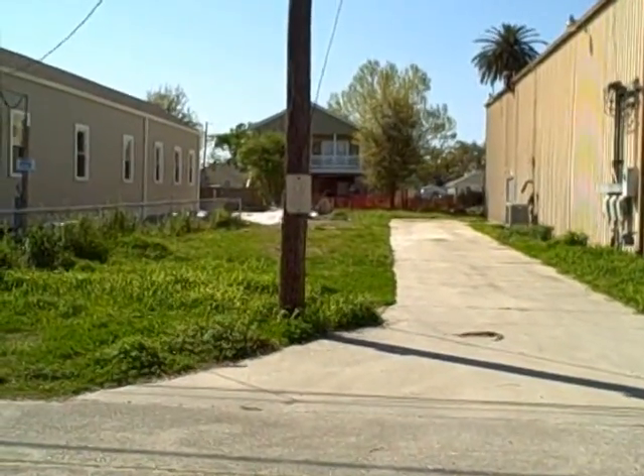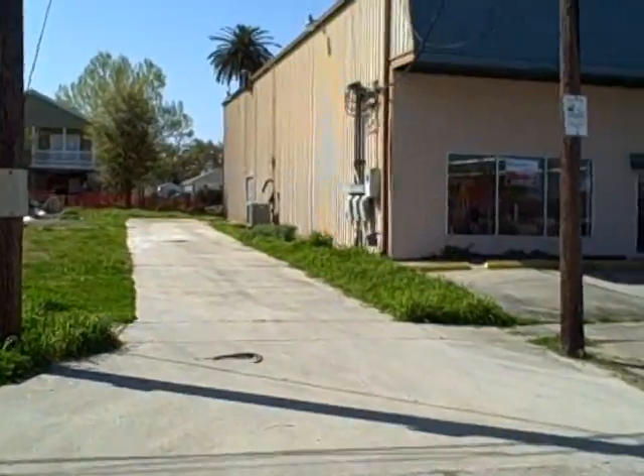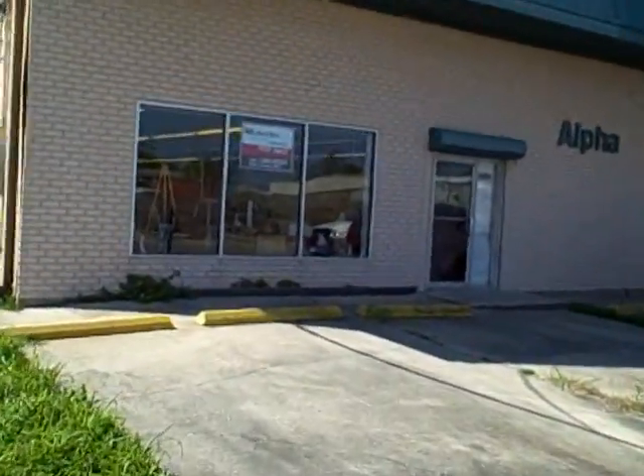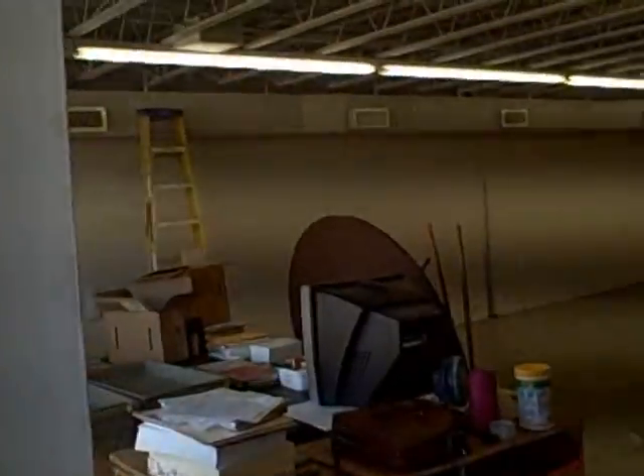Included in the sale is this lot right here next door. You'll notice on the side of the building are some loading doors. There's also a showroom window in the front, the back of which has roll-up doors. See the roll-up doors?